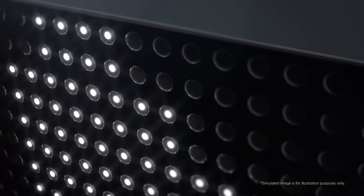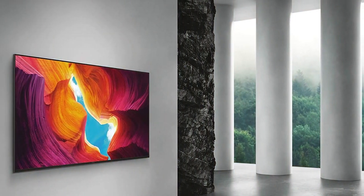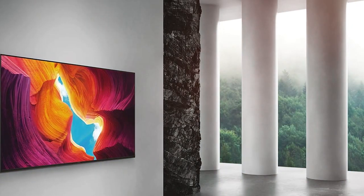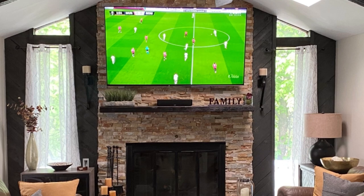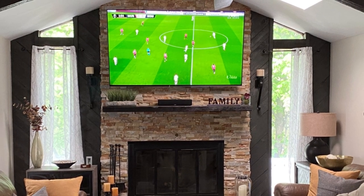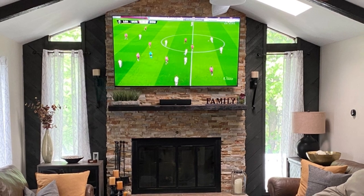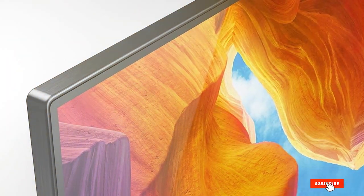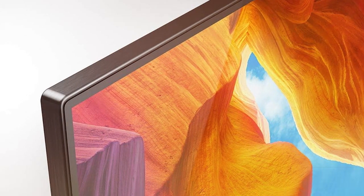Google Assistant and Alexa compatibility take your smart home integration to the next level. The design is sleek and modern, with a thin bezel and a stylish stand, ensuring it blends seamlessly with your decor. Multiple HDMI and USB ports offer flexibility in connecting all your devices. The Sony X950H 75-inch 4K UHD Smart TV is a prime choice for those who appreciate top-tier image quality, immersive audio, and a seamless smart TV experience. This TV is sure to make your entertainment come to life in vivid detail.